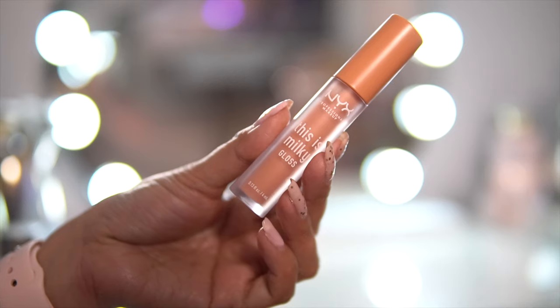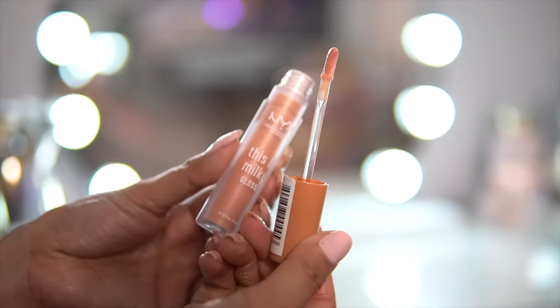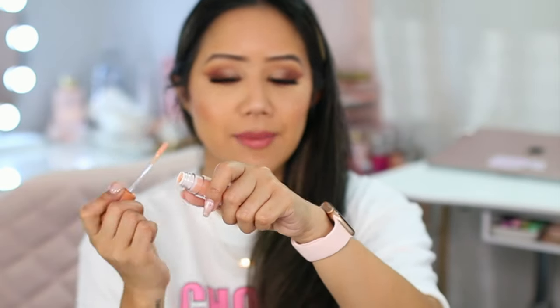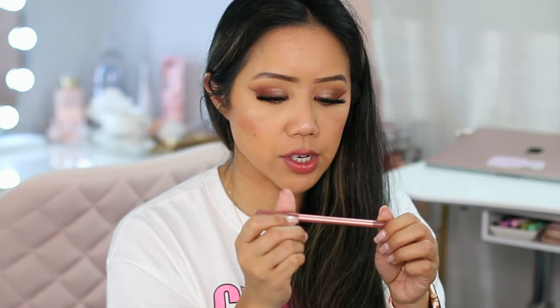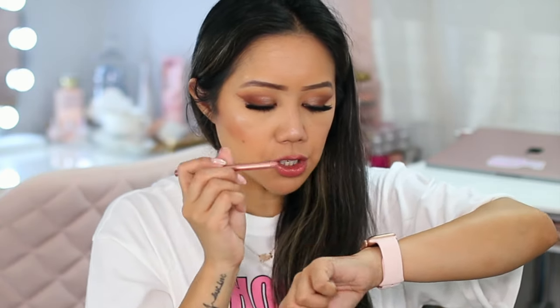I've been loving this lip gloss over top — it's the NYX Milky Gloss in the shade Milk and Honey. It's very sheer but a great gloss to put over any lip product and it gives a nice shine. The other shade I've been enjoying is Wild Ride — in the tube it looks brown, but when I wear it it looks like a deep rose color. I wore it with the Revolution Beauty lip liner in the shade Chauffeur. These glosses are very comfortable, moisturizing, and don't really have a scent.